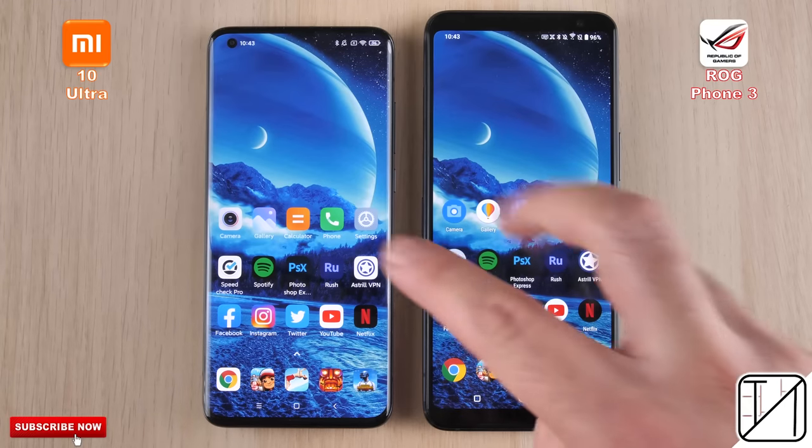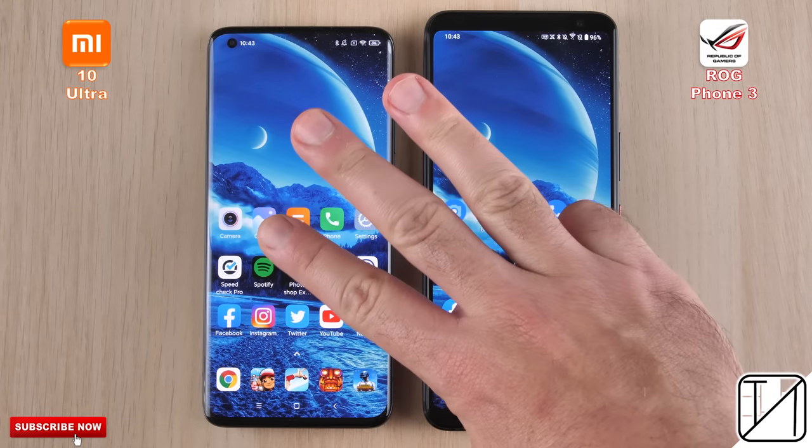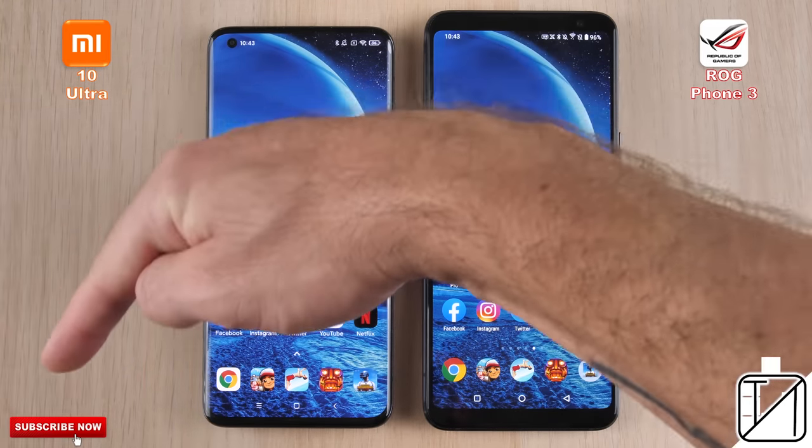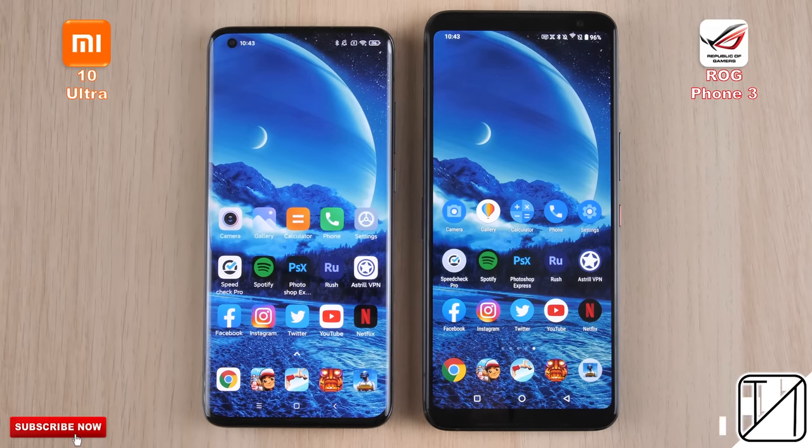Round 2 will be all about initial app opening speed, and Round 3 will be all about RAM management. We're going to be using fingers on screen, and to keep things accurate, we're going to pop GoPro footage at the bottom left-hand corner. This is TechNik, and without further ado, let's go!